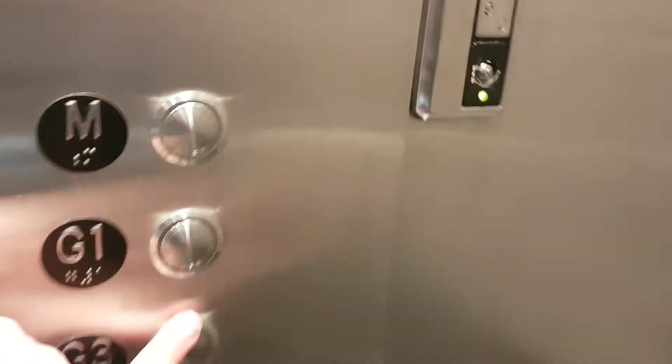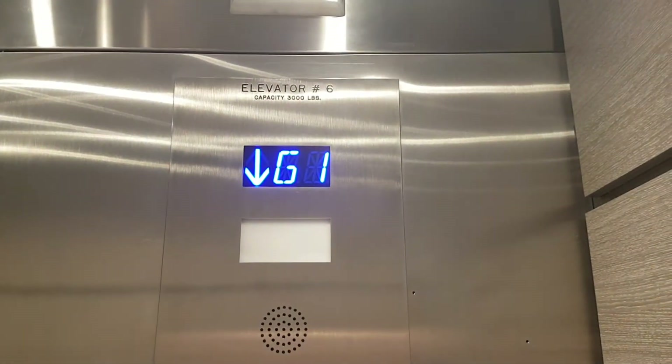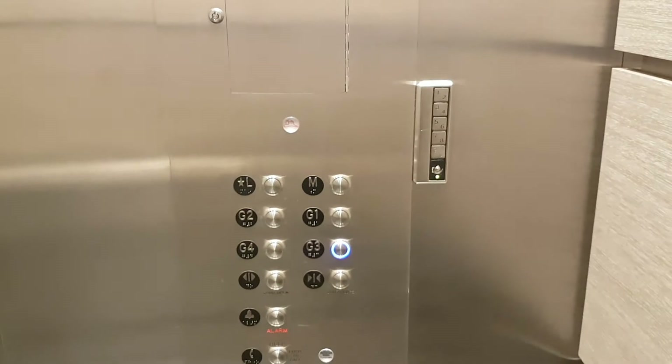We're going to go down to G3. Capacity: 3,000 pounds. Built in 1989 and modernized in 2017.